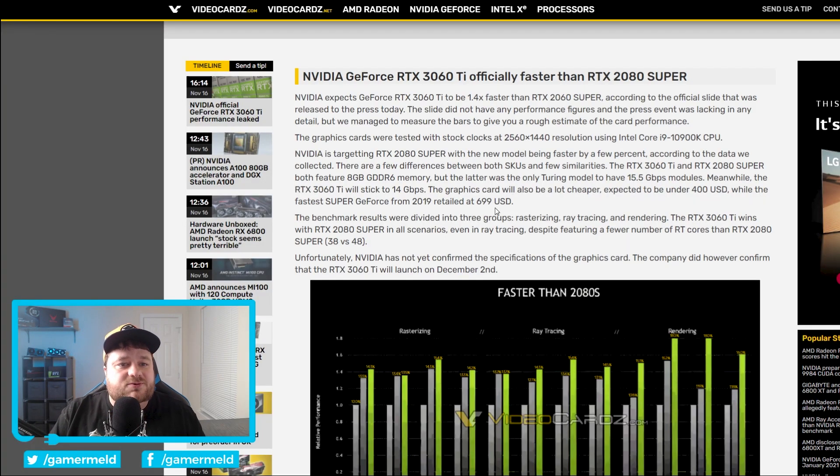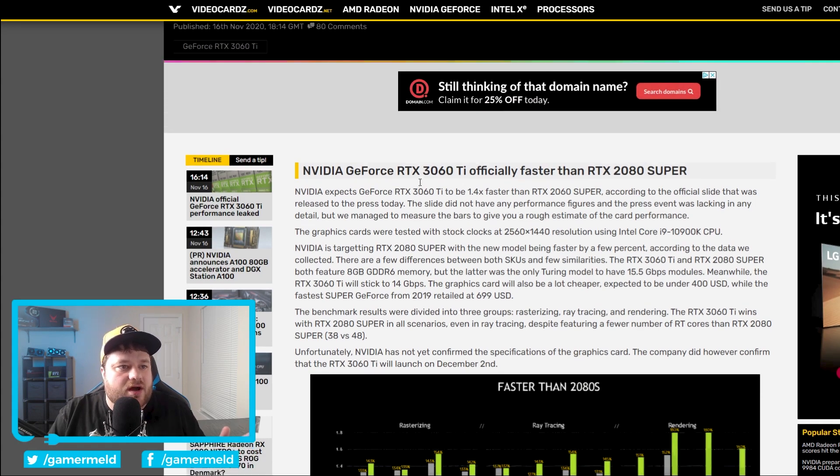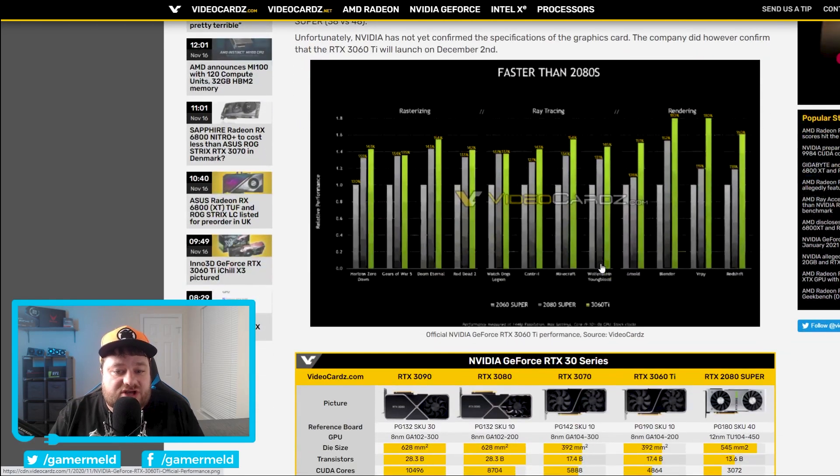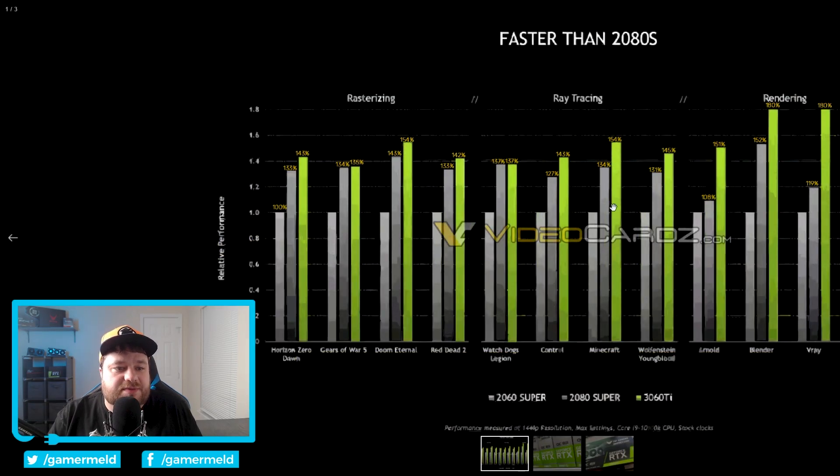Moving on, next we have the RTX 3060 Ti, which according to VideoCardz has effectively become official. I didn't really receive any kind of invite — I've been really busy — but according to them, there was an official slide released to the press today. The main thing they noted is that the 3060 Ti should be around 1.4 times faster than the 2060 Super. This is the data they shared, and at rasterization — actually all of it — the 3060 Ti beats the 2080 Super. And honestly, that cannot be stressed enough. That is a huge jump. Not just the 2080, but the 2080 Super.